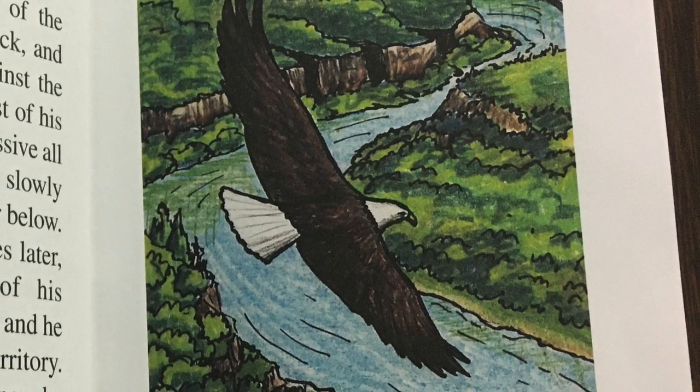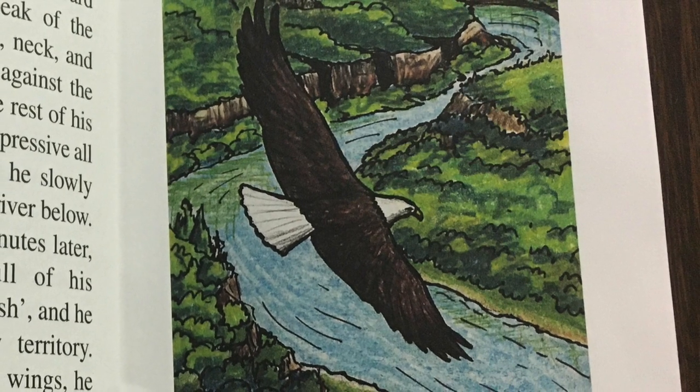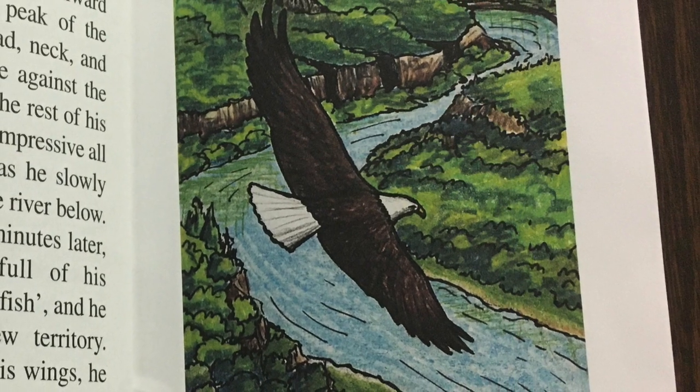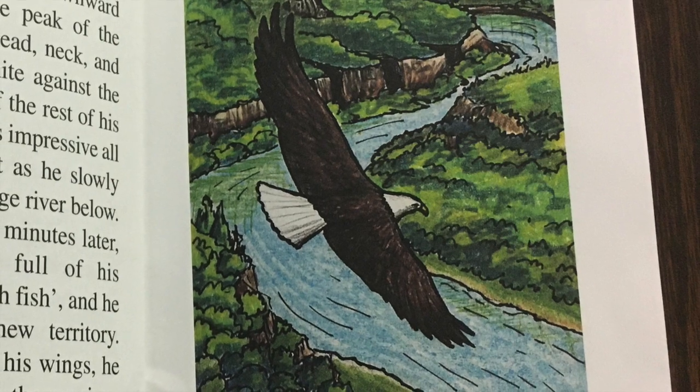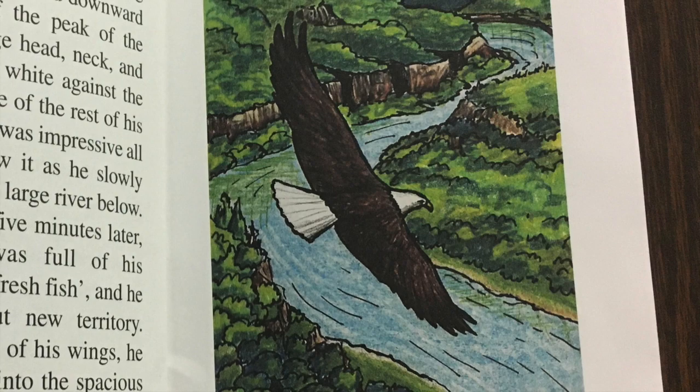He looked down upon the hills and valleys below as though checking his own personal kingdom. 'Today seems like a good day to see new country and meet new friends,' he thought. 'And that is exactly what I'm going to do.'